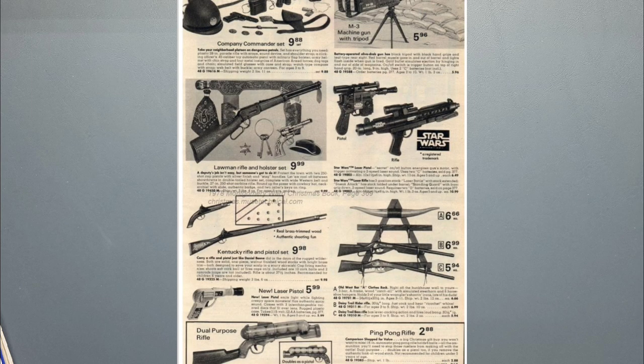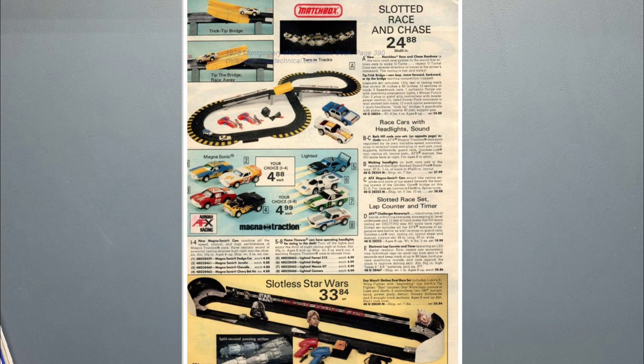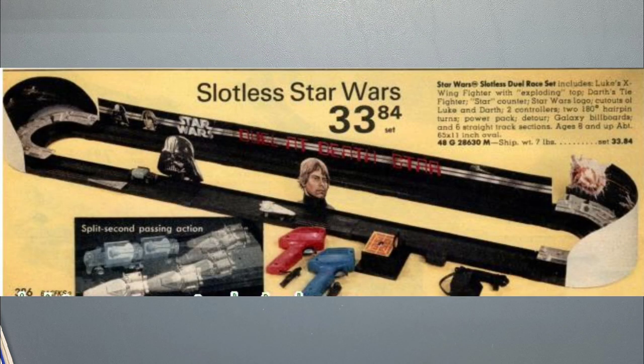Then we got the hand blasters again: the Han Solo blaster and the laser rifle, which is more of a stormtrooper gun. Then we got that racetrack again — I'm surprised I didn't know about it, especially since it was in two different catalogs. There's a close-up shot of it, but it's hard to tell in the picture what the little race cars look like — it's kind of blurred.